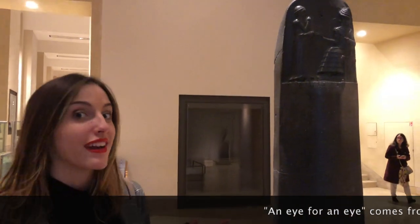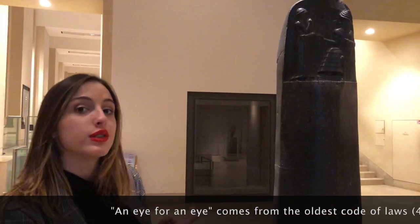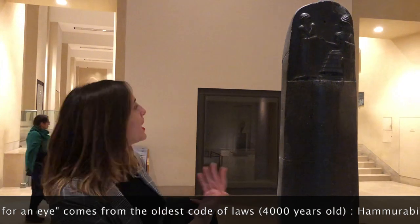Alright, so you guys have all heard about an eye for an eye. Well, it comes from the oldest code of laws, which is 4,000 years old. Have a look at this code.